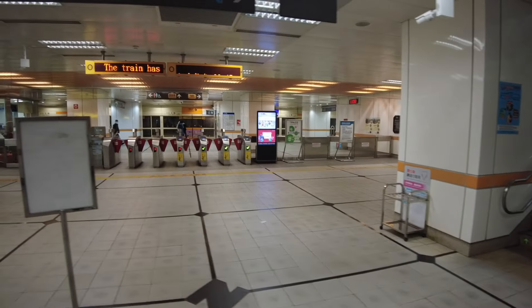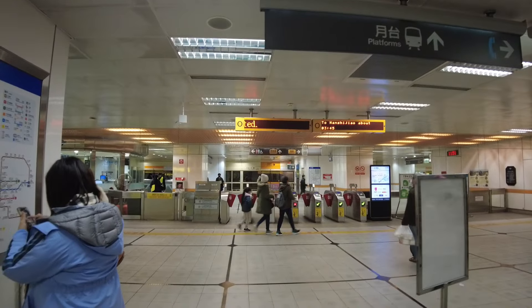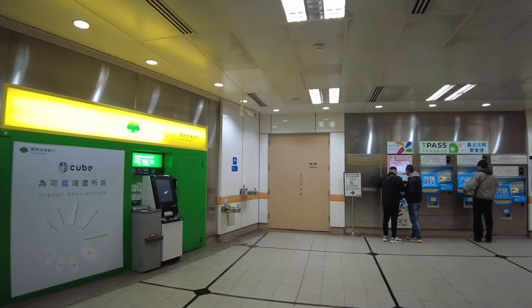When you get down to the platform it looks like this. Those are the gates you have to buzz through to get to the platform, and over here are the tickets.